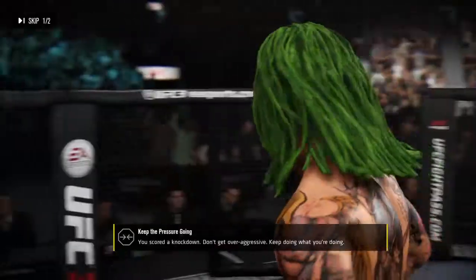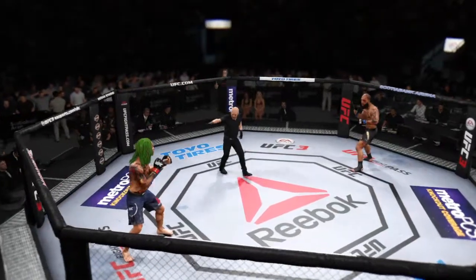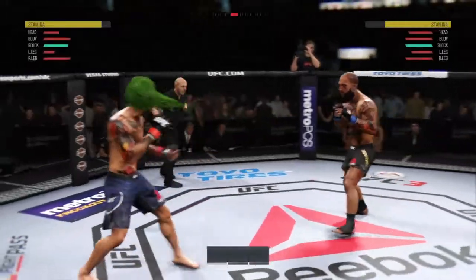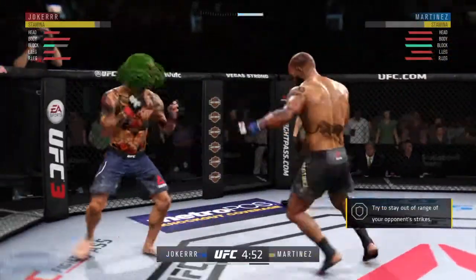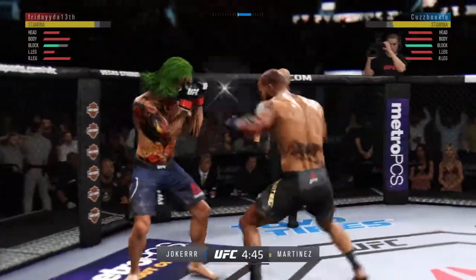How about the cut on that eyebrow? Round two underway. That last round was absolutely insane — both guys got rocked. If they continue at that pace, someone's going to sleep in this round.